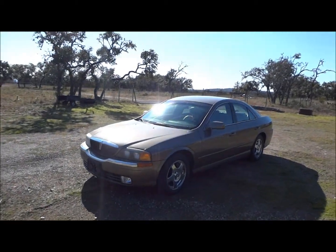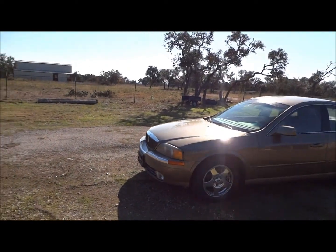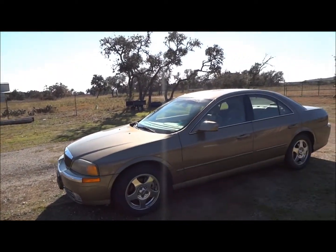Well hello YouTubers, how are you guys doing? For today's review, I'm proud to bring you this 2001 Lincoln LS.